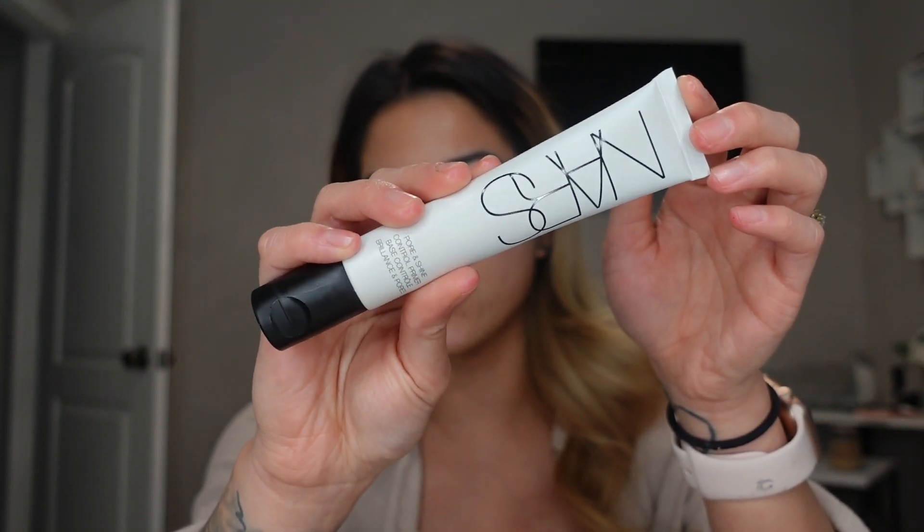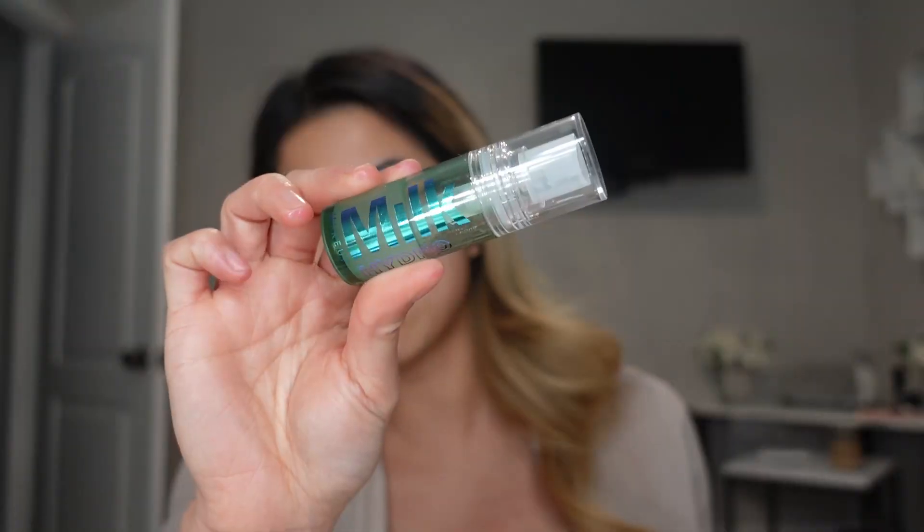Depending on whether somebody has combination or very oily skin, this determines how you prime. Normally I don't put moisturizers on people with very oily skin because they don't really need it. If somebody is very oily all over, I would go straight in with a mattifying primer — this is the NARS one I mentioned earlier. However, if somebody is combination and just gets oily down the T-zone, you'd use multiple primers on different parts of the face. I'm going to use the Milk Hydro Grip Primer — pump it on the back of the hand and apply with fingers or a brush.